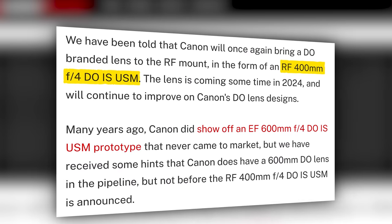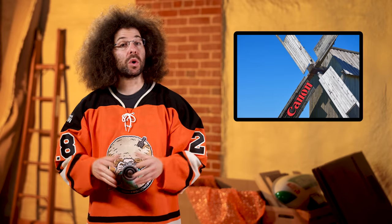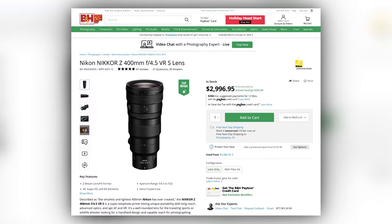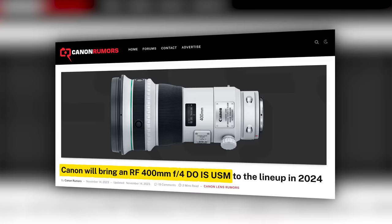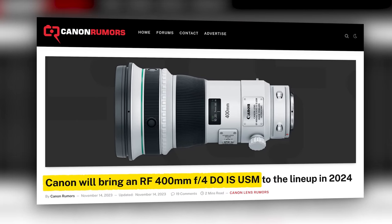The rumors point to a DO lens making a comeback for the RF mount in 2024. Will it be smaller, lighter, and cheaper this time around? Probably not. I think Canon would be smarter to follow Nikon's lead by going with a 400 f/4.5, a 600 f/6.3, and even an 800 f/6.3 style of lens. Maybe Canon will surprise us and the RF400 F4 DO will be cheaper, tinier, and super affordable — but probably not. We'll just have to wait and see what 2024 brings.